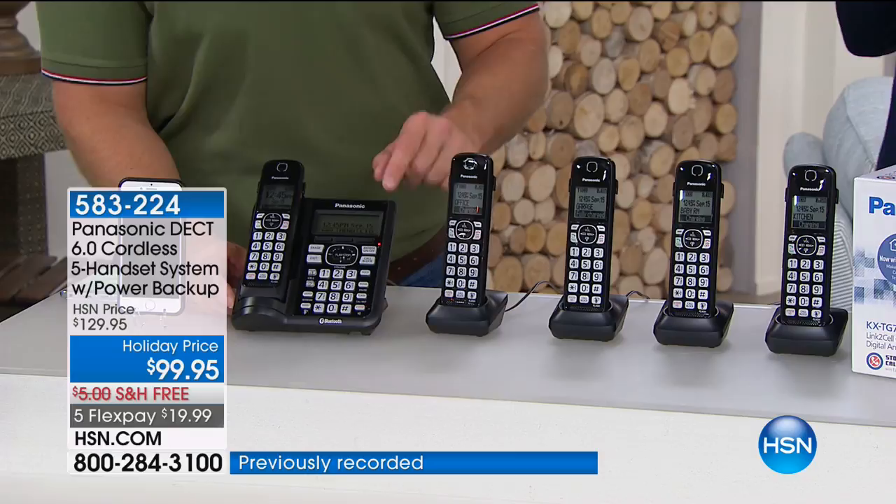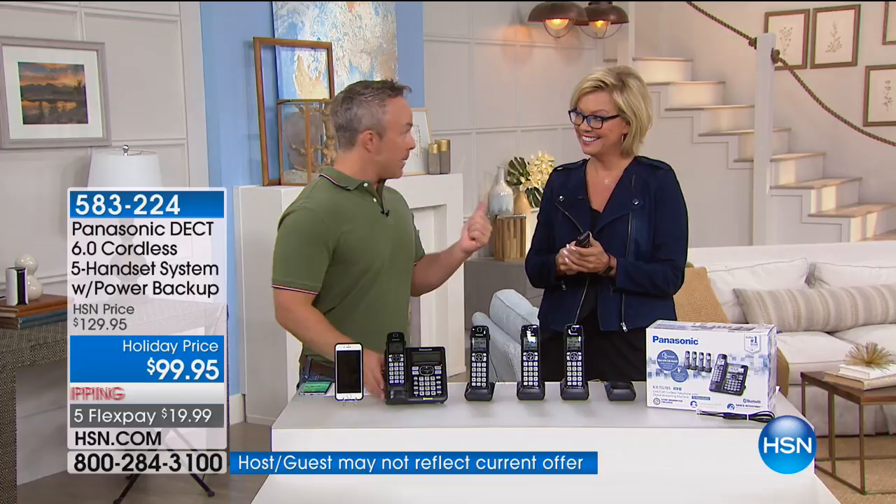If you want a call blocking feature added to your phone line, that can be close to $100. You want an intercom system throughout your house so you don't have to yell 'dinner's ready'? That would be an add-up. A baby monitor? Those can be expensive. It's all built into one. Let me take you on a quick tour of the base station. This is the one device you have to plug in to get your telephone line.